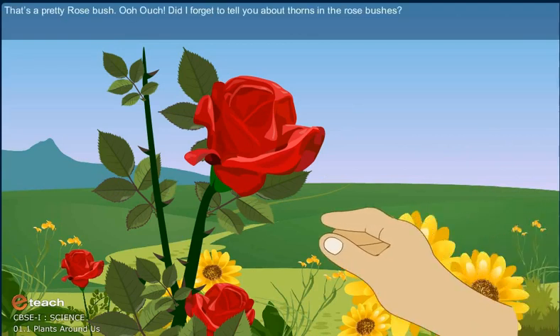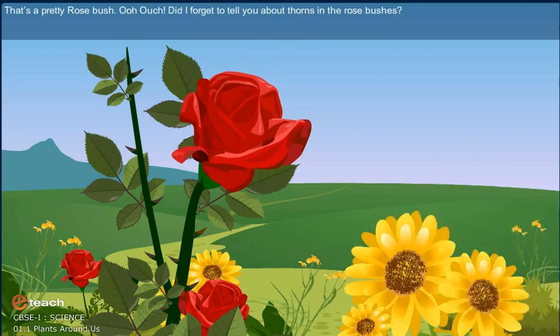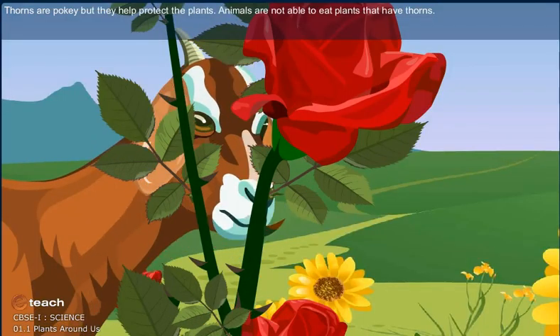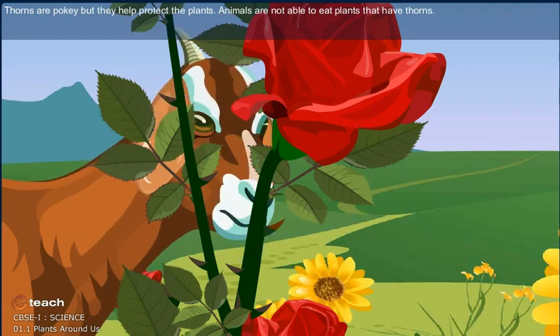That's a pretty rose bush. Ouch! Did I forget to tell you about thorns in the rose bushes? Thorns are pokey, but they help protect the plants. Animals are not able to eat plants that have thorns.